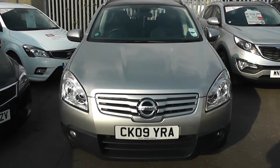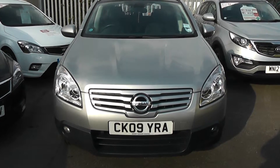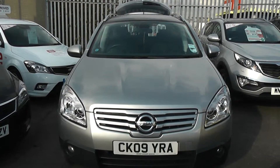Welcome to Wessex Garages, Cardiff. Here we have a Nissan Qashqai Plus 2, registered on an 09 plate. It's in metallic grey, also has front fog lights, and the bodywork is in excellent condition all round.